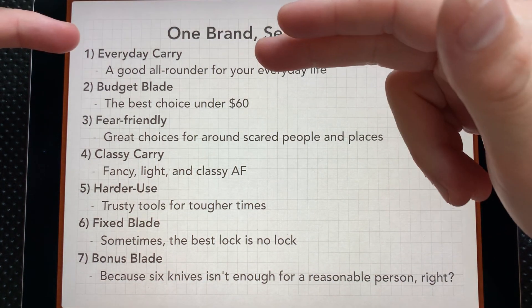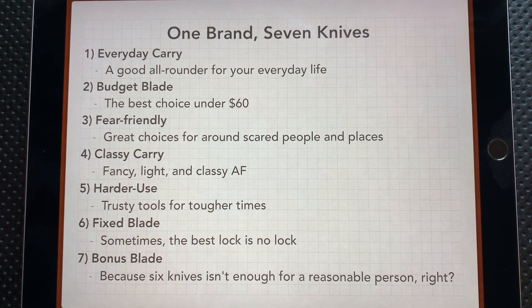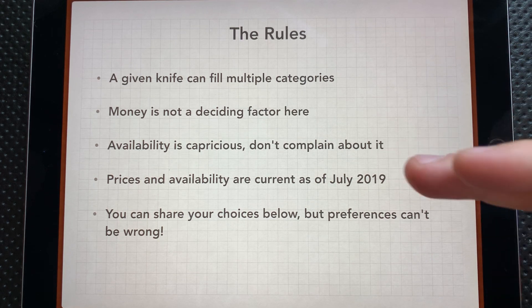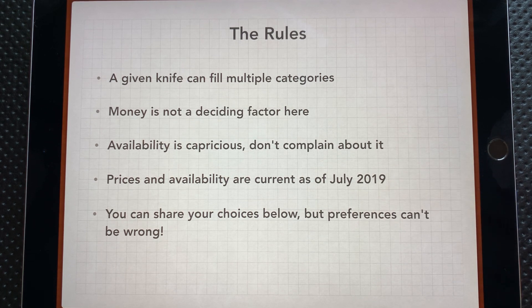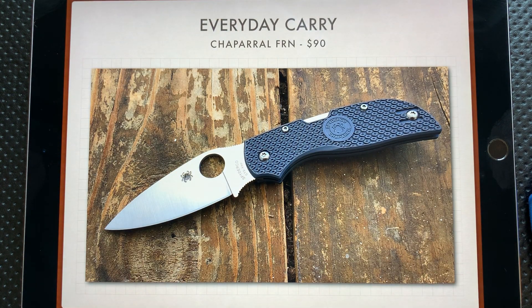To give you a sense of the rules here, I've got seven different categories for every brand: a good all-arounder everyday carry, a budget blade, something that's fear-friendly for scared people and places, a classy carry, a harder-use fixed blade, and a bonus blade, which is whatever I'd like. A given knife can fill multiple categories. Money is not a big factor here. Availability is capricious — please don't complain about a knife being unavailable. Prices and availability are current as of July 2019, and you can share your choices below, but remember, these are my preferences, and they can't be wrong. So from Spyderco, let's go ahead and jump into it.